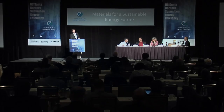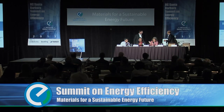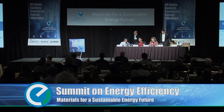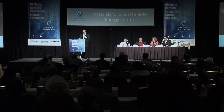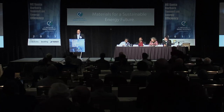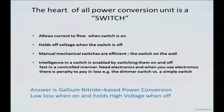I won't take up too much more time, but I'll leave some time for questions. Thanks. Hi, I'm Umesh Mishra. I'm a professor here at UC Santa Barbara and also CEO of Transform. I'm the last speaker after a beautiful series of talks, so this will go through quickly. Rajiv has done a fabulous job, as have Hari and JB. The heart of all power conversion actually is a switch — that's how we basically do power conversion.